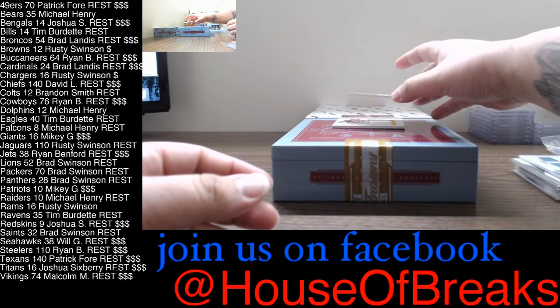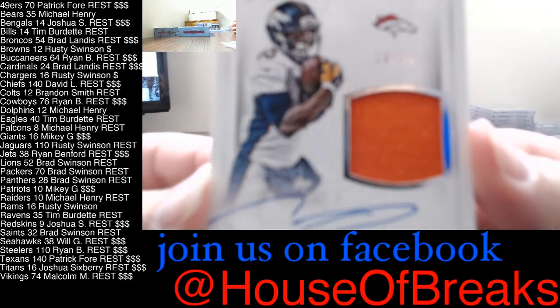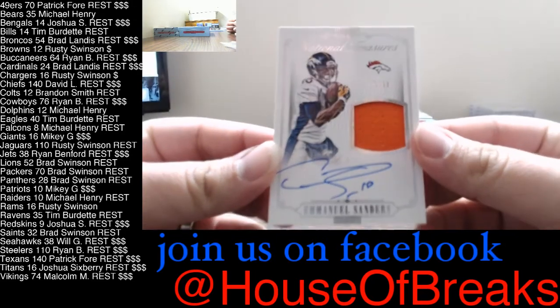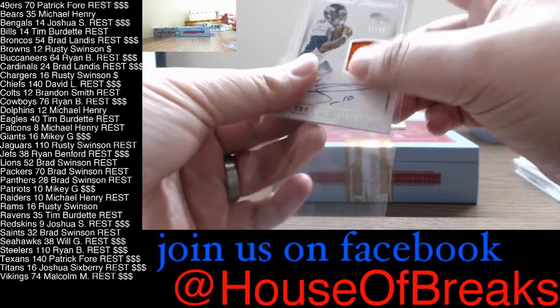Next you have a nice little vet — Emmanuel Sanders for the Broncos, 10 of 49. That's going out to Brad Landis and the Broncos.